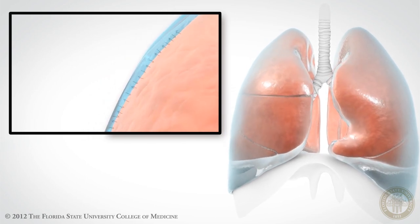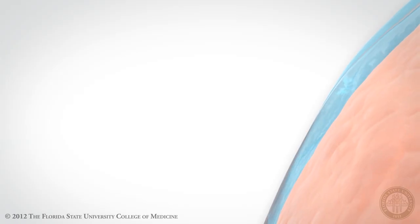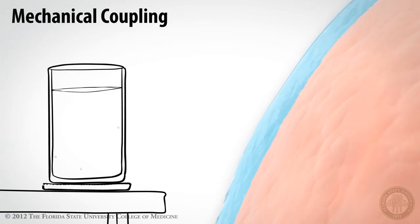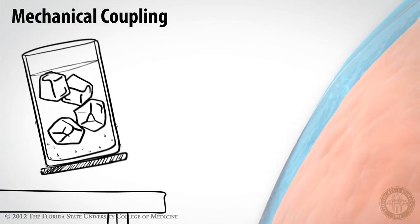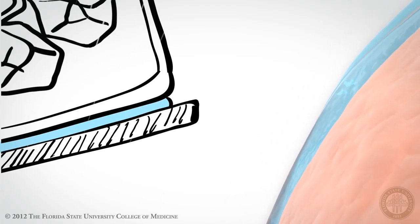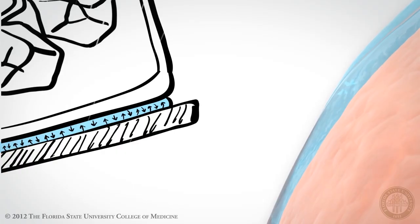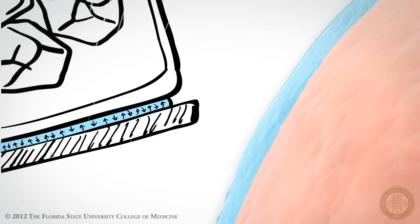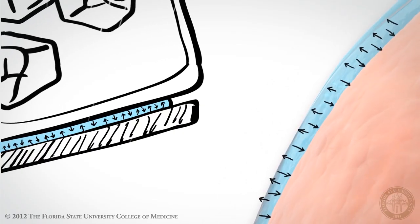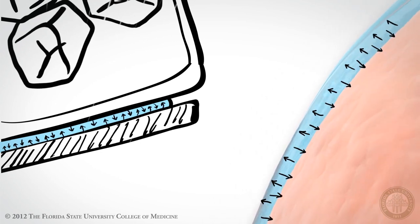What exactly do you mean by mechanical coupling? The mechanism of mechanical coupling is similar to that which occurs when a glass coaster sticks to the bottom of a slightly damp glass. You have the thin film of fluid between the two smooth surfaces, and this creates a partial vacuum that forces the two surfaces to cling to one another, yet allows the two surfaces to slide against each other. A similar situation occurs between the two pleural surfaces during breathing as the lungs expand and contract within the chest cavity.